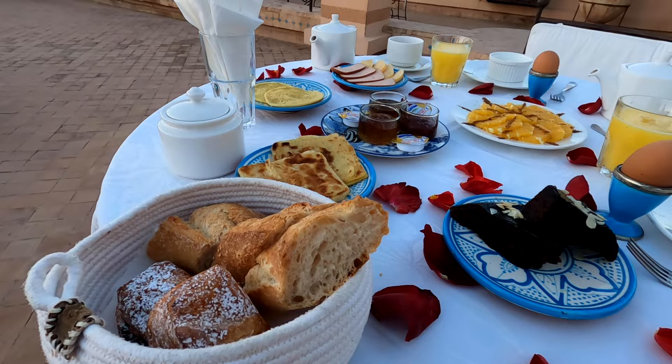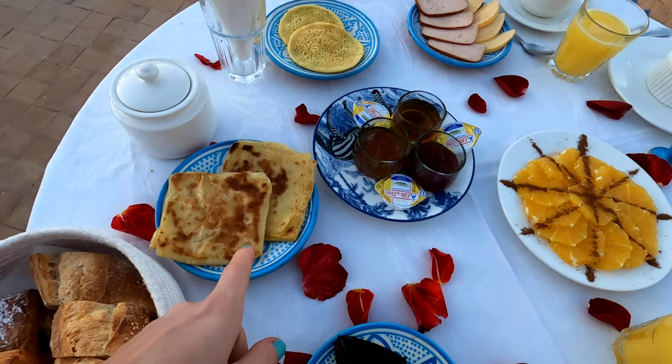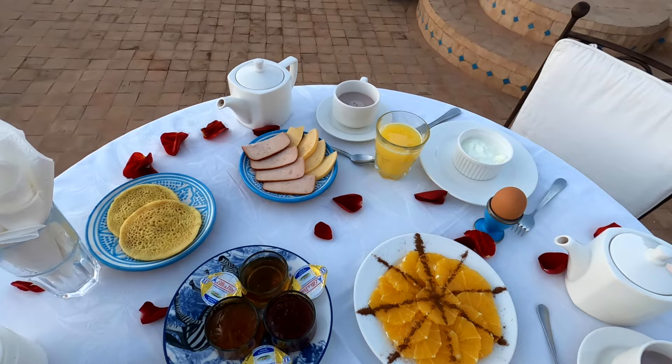Our breakfast has just arrived. The sun is starting to glow just over the towers and look what we've got - all of this goodness. It looks so nice: hot chocolate, yogurt, oranges, chocolate cake, traditional pancakes, honey, jams, fresh orange juice, eggs. Yum yum yum!